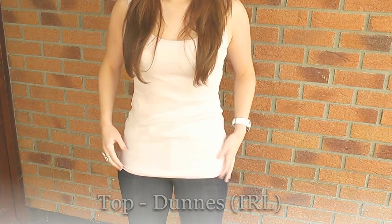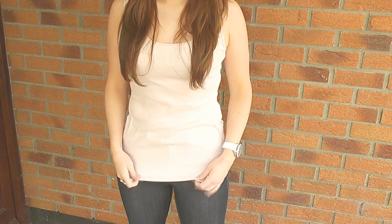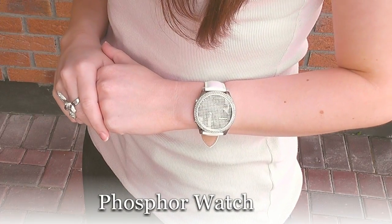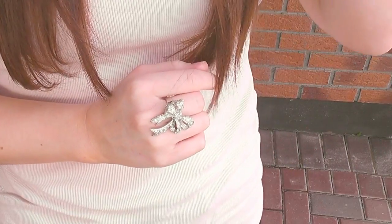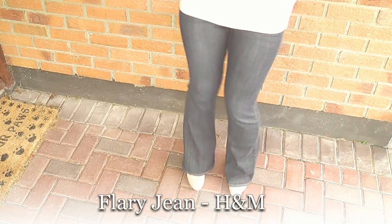The first thing I picked was this plain top from Dunn's — it's a little bit longer than the average top. I paired this with my blingy bling watch and this bow ring. It's so cute, isn't it? I love this ring so much.